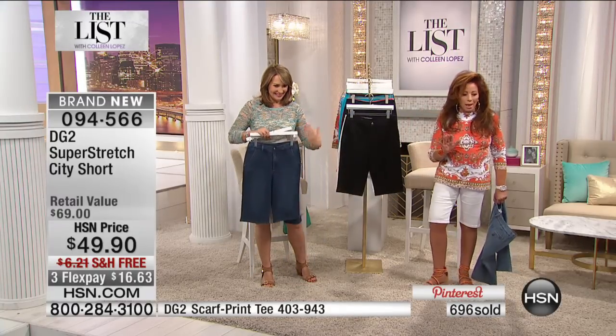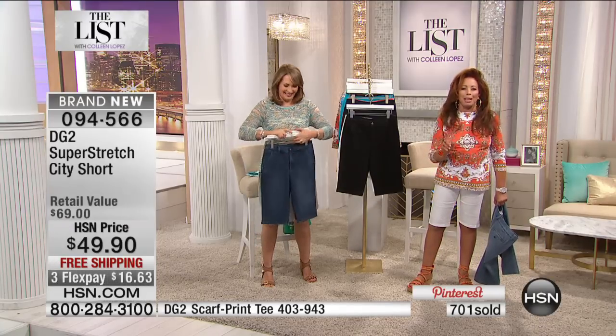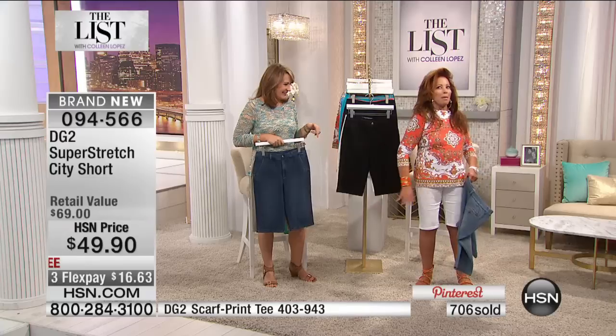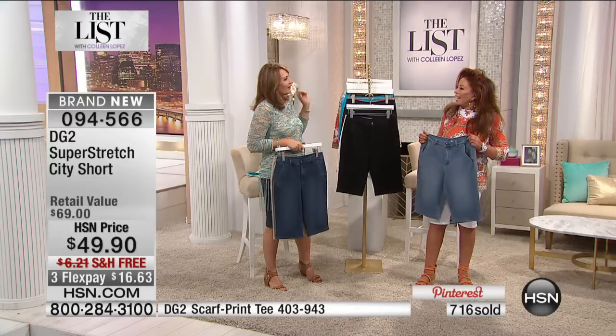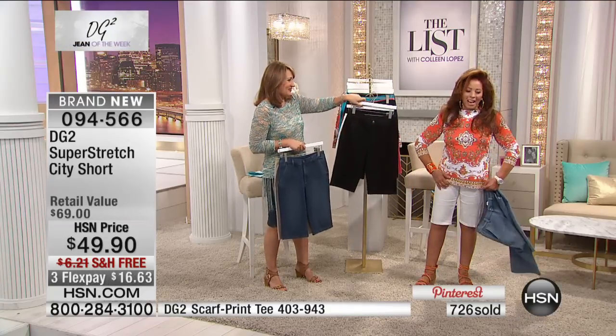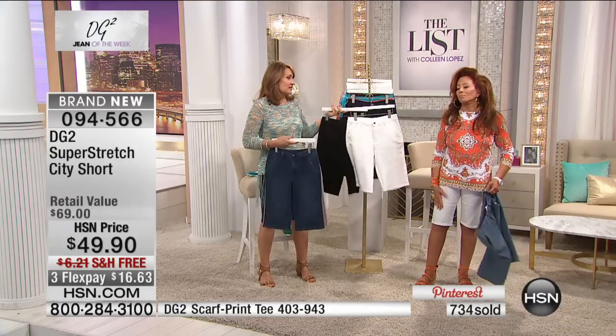I'm taking every one of these scarf hems home with me — I'm stealing them. Someone said, "Diane, they're your samples. You're not actually stealing them." But I must get some pleasure about stuffing them in my purse. By the way, that top — there are only about 400 tops left if you want it. It's very limited.